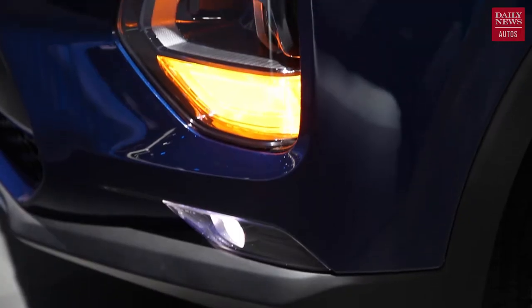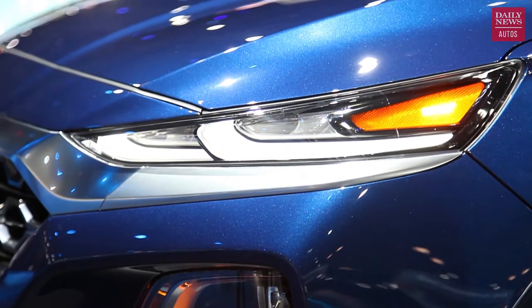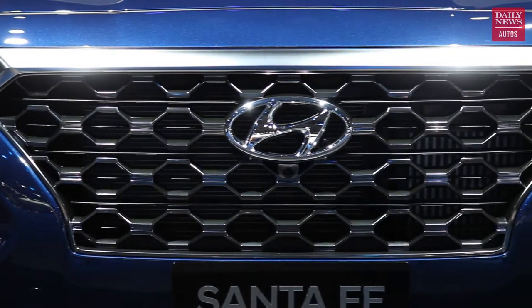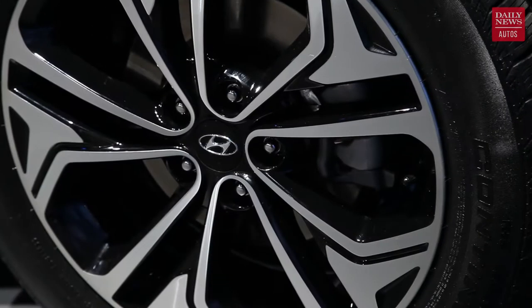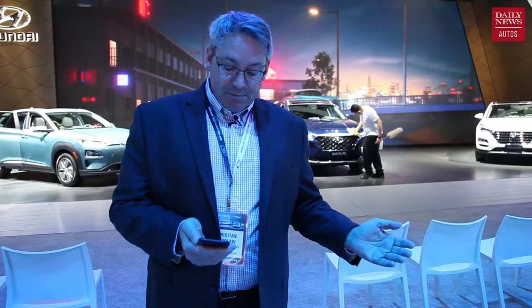As far as this Santa Fe goes, it has a 185-horsepower 2.4-liter inline-four or a turbocharged 2-liter making 235 horsepower. You're also going to be able to get a 2.2-liter turbo diesel four-cylinder engine making 190 horsepower and 322 pound-feet of torque. There's an eight-speed automatic transmission and a more sophisticated all-wheel drive system.